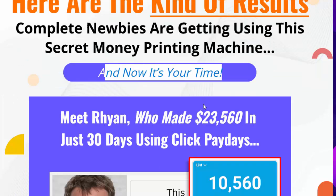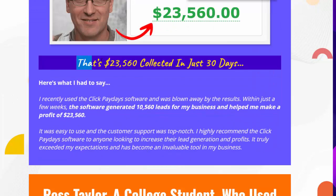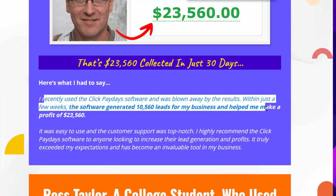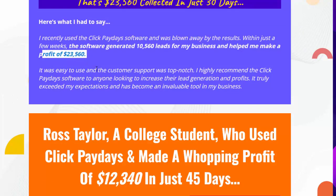Meet Rion, who made $23,560 in just 30 days using Click Paydays. Here's what he had to say: 'I recently used the Click Paydays software and was blown away by the results. Within just a few weeks, the software generated 10,560 leads for my business and helped me make a profit of $23,560.'